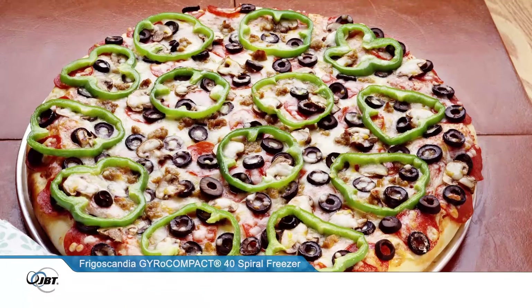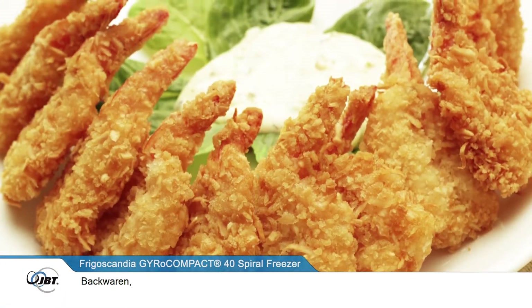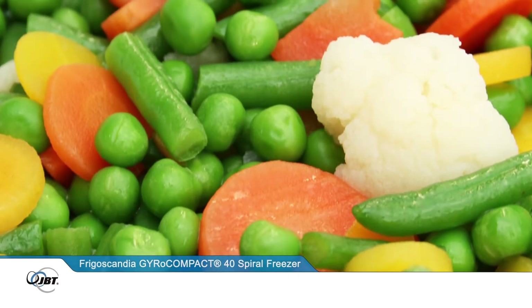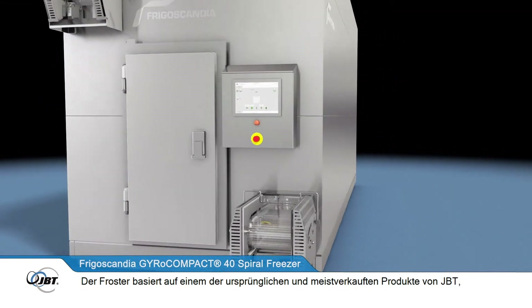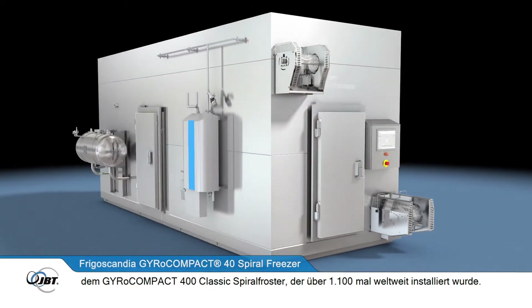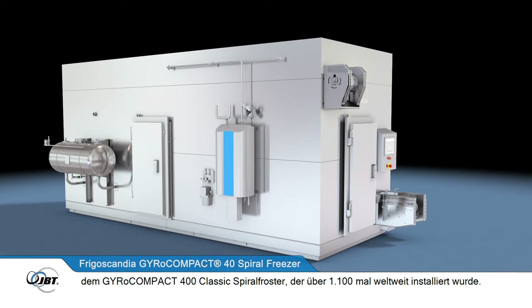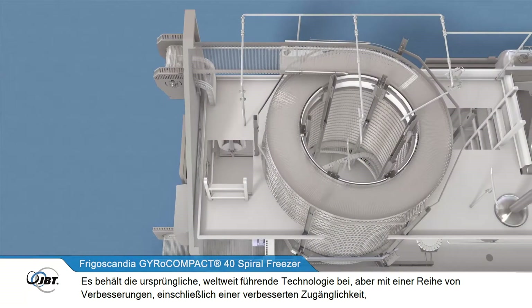It is ideally suited for smaller frozen food manufacturers with limited space that wish to move from cryogenic into mechanical freezing, or have applications such as ready meals, meat, poultry, fish and shellfish, baked goods, and certain types of fruit and vegetables. The freezer is based on one of JBT's original and best-selling products, the GyroCompact 400 Classic spiral freezer, which has sold over 1,100 units throughout the world.